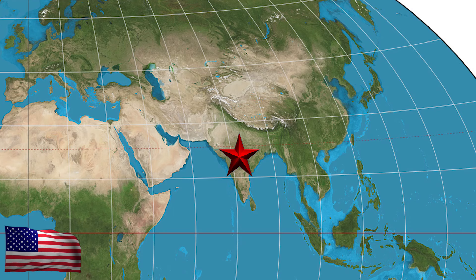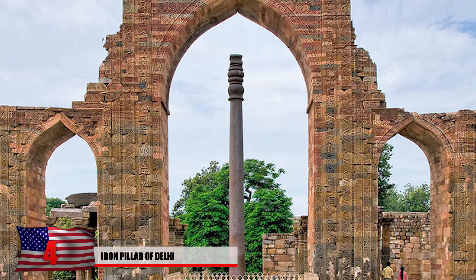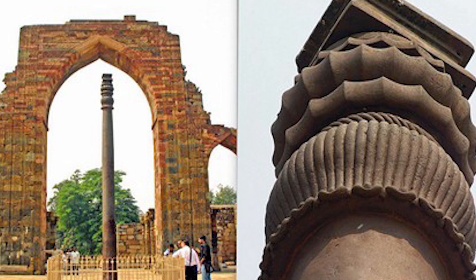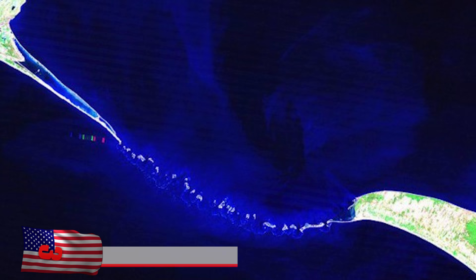Number 4: Iron Pillar of Delhi. Located in Delhi, India, is a mysterious pillar that rises seven meters, or 23 feet, high. What's most intriguing is that it has remained completely rust-free after 1,500 years. It's made from 99.8% pure iron — purer than the iron we can currently create in modern times. It weighs over 13,000 pounds and even withstood the firing of a point-blank cannon strike. Despite some indentation, it still stands strong today.